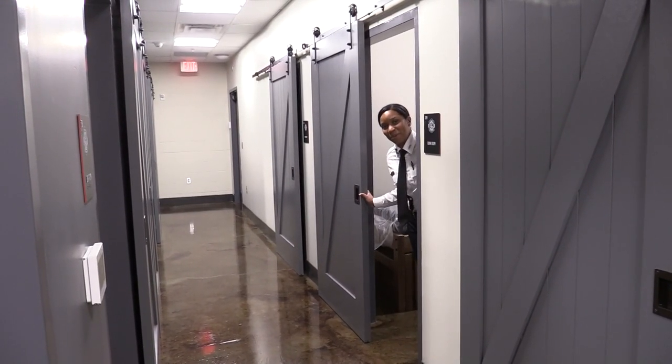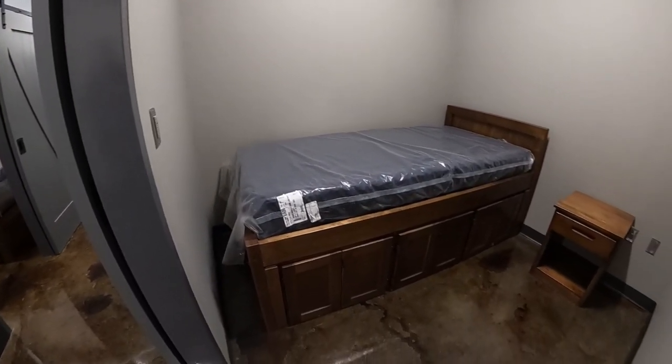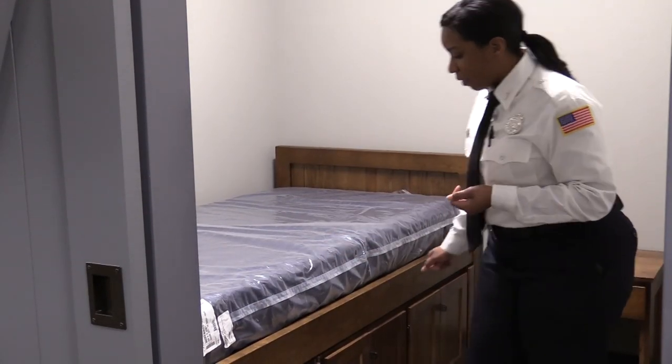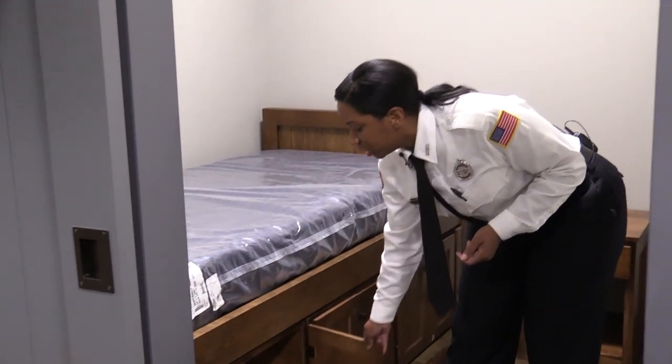Let's check out some cool features of the bunk room. Each firefighter will have their own individual bunk room with a door. Also, you're going to have individual cubbies that will hold your linens for each shift.